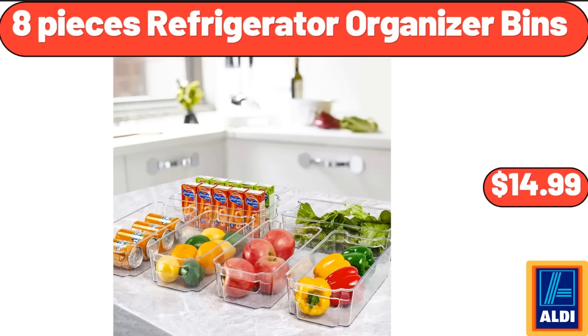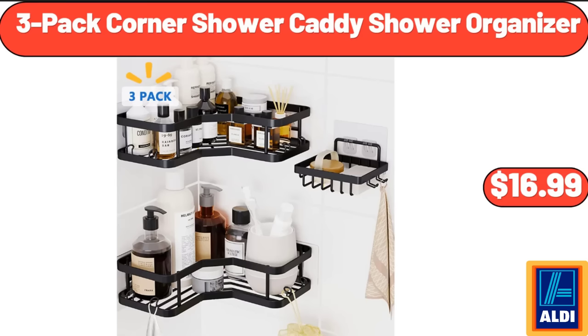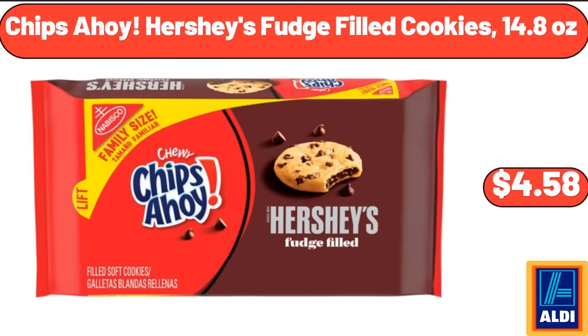Non-stick rotating Belgian waffle maker, $22.99. Three-pack corner shower caddy organizer, $16.99. Chips Ahoy Hershey's fudge filled cookies, 14.8 ounces, $4.58.